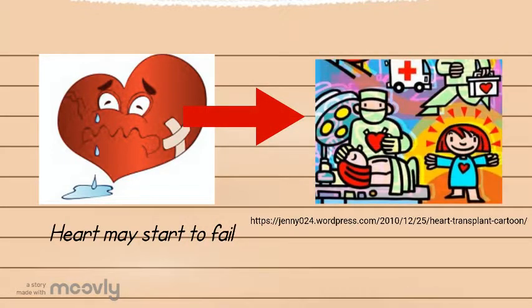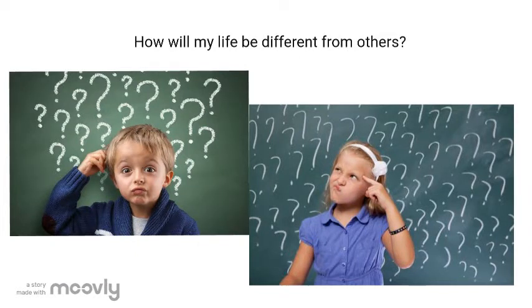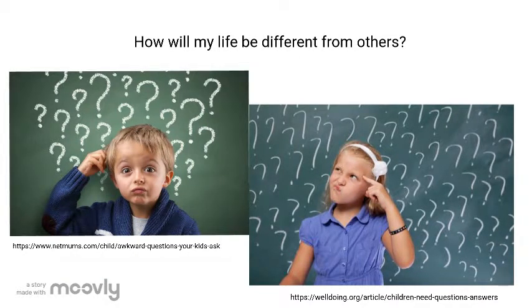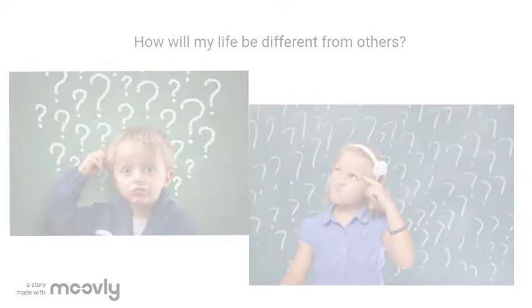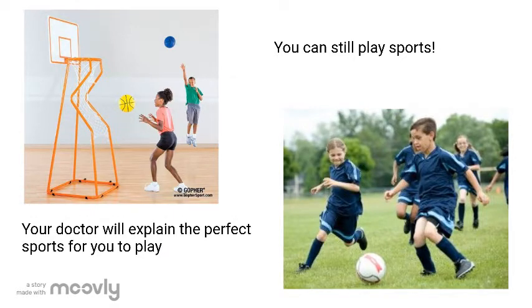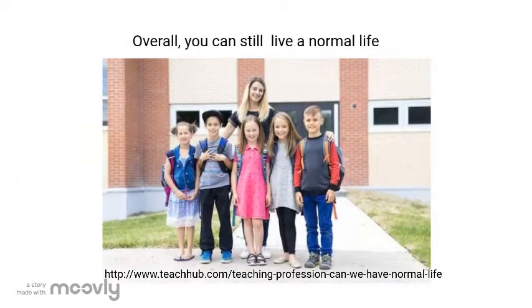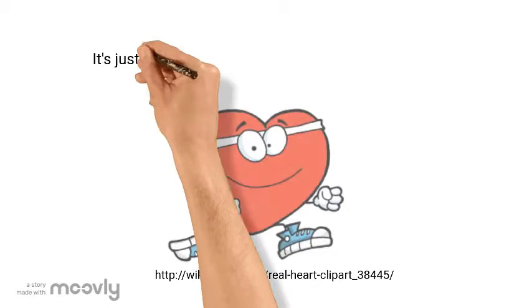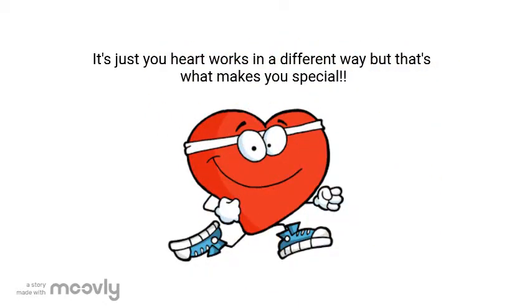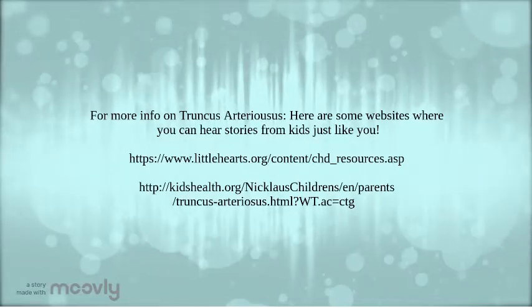You may need a heart transplant to fix this problem. You may be wondering how your life will be different from other children who don't have truncus arteriosus — it's not that much different. You can still play sports and your doctor will be able to tell you the best ones for you to play. You can still hang out with friends and go to school. Overall you can still live a normal life with this heart condition. It's just that your heart works in a different way, but that's what makes you special. Thank you.